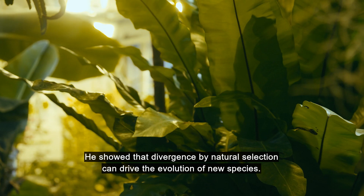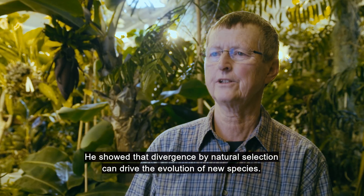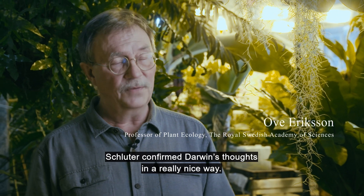He showed that divergence by natural selection can actually drive the evolution of new species, and we call that ecological speciation. Schluter really confirmed Darwin's thoughts in a very nice way.